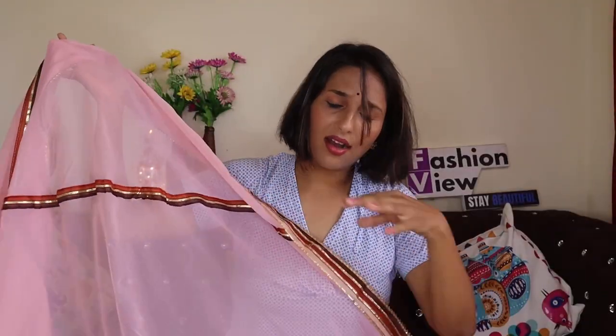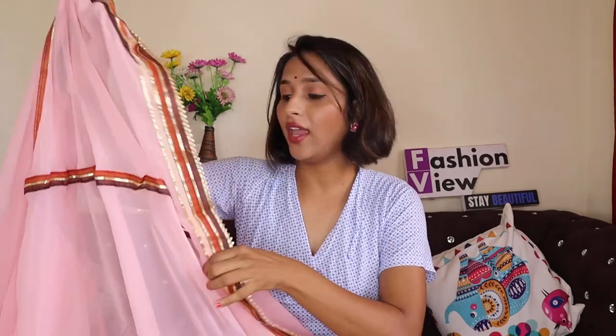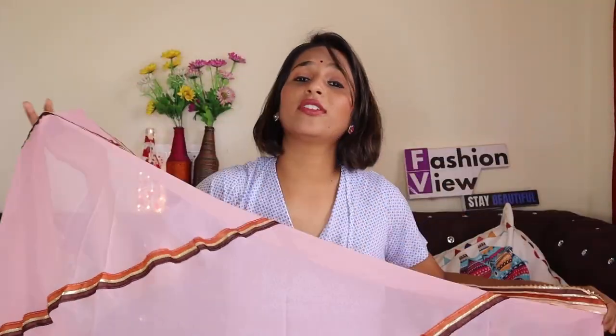You have a blouse attached with it — a dark chocolate color blouse with a border attached and it comes with sleeves. This is in the range of 500 Rs. According to the price, it is a very good quality saree — so beautiful in the 500 Rs range. The touch-up border is also very good at an affordable range. This type of saree you can carry at home, a small festival, or you can go to the office. You can easily carry this type of saree. After wearing it, it will look very stylish.